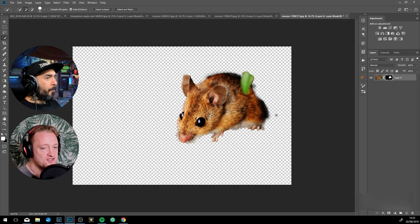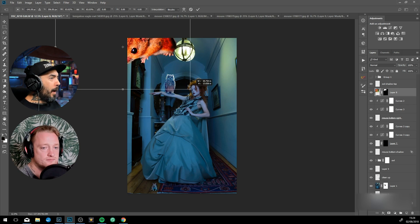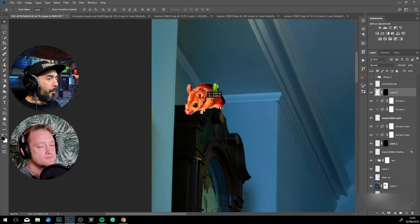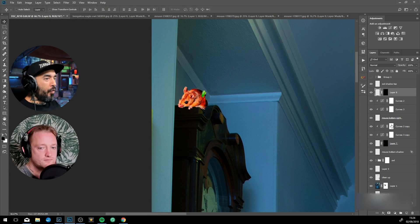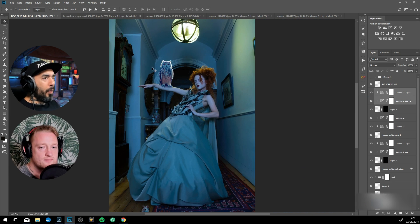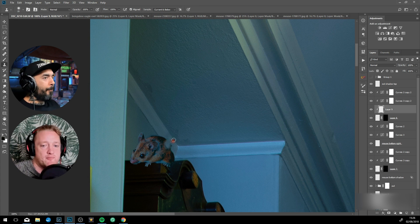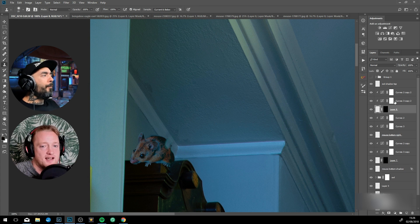What's your preferred method for accessing adjustment layers? I like to use the little icon at the bottom of the layer stack — what's your way? I have the adjustment panel at the top of my layers panel. On the right side you've got the adjustment panel at the top.